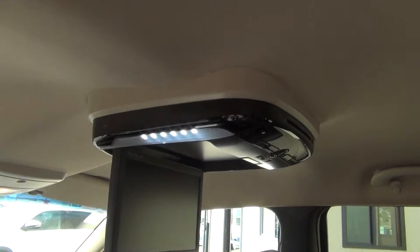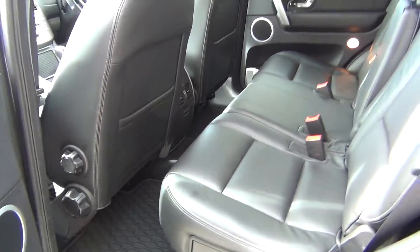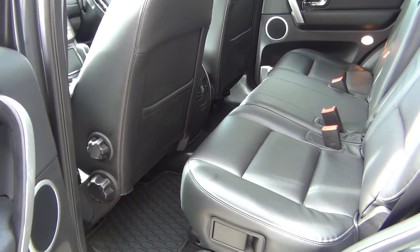Third row seats are included. There is a roof-mounted DVD player with a colour screen and two sets of wireless headphones, and premium mats in the rear as well. The vehicle features theatre-style seating, so each row is higher than the one in front, which helps reduce motion sickness.